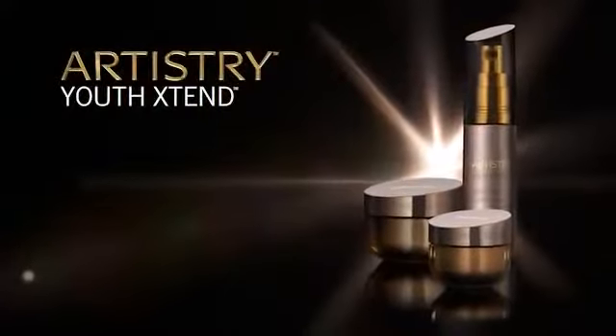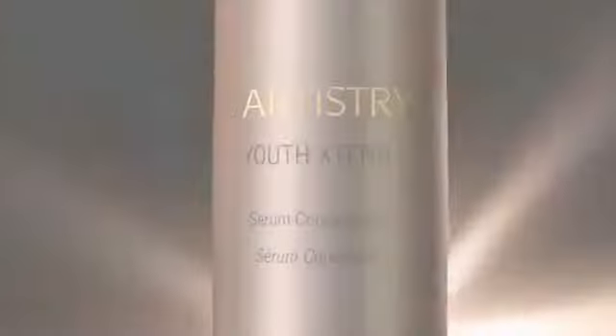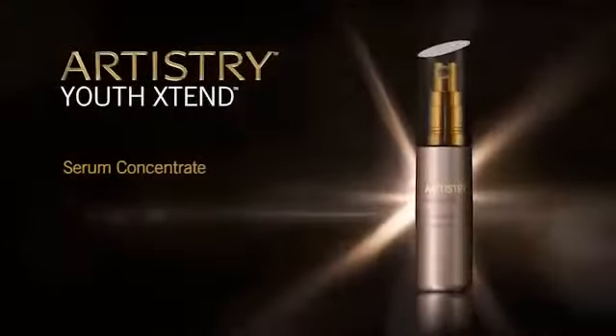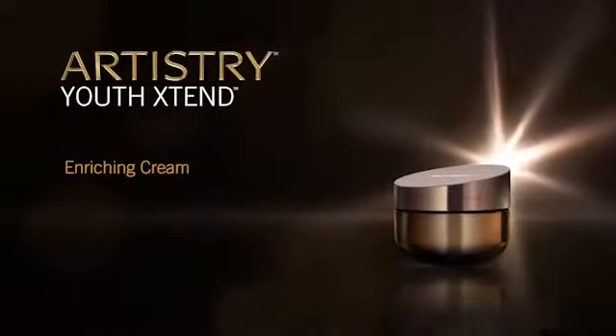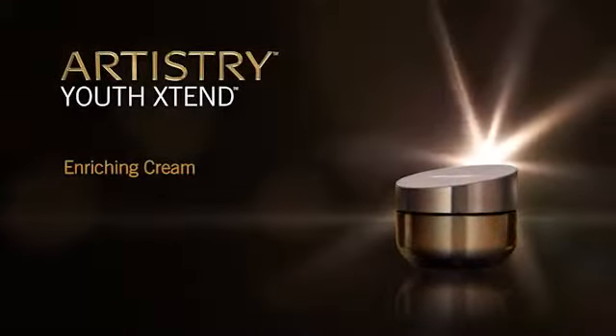Artistry Youth Xtend presents serum concentrate, formulated with the highest levels of LifeCert. This lightweight serum smooths the look of fine lines and wrinkles. Enriching cream — a rich and sumptuous cream — revitalizes for a softer, younger look.